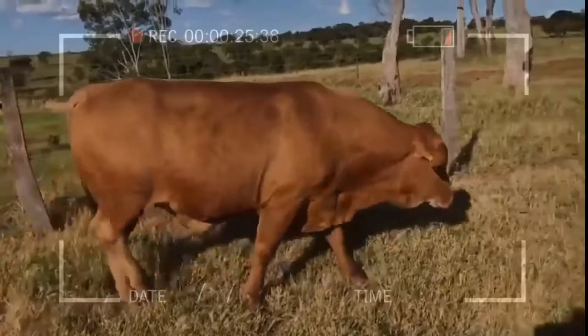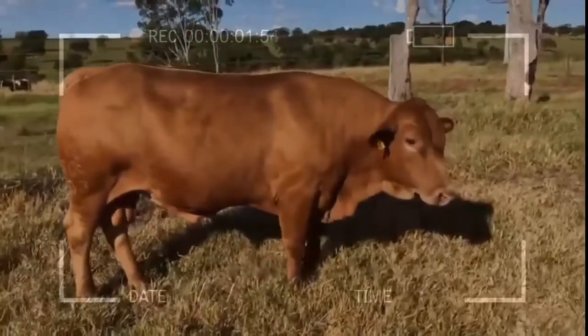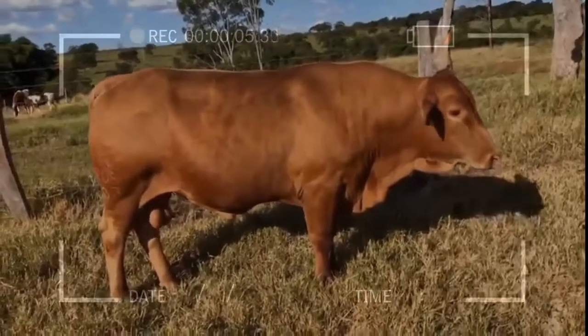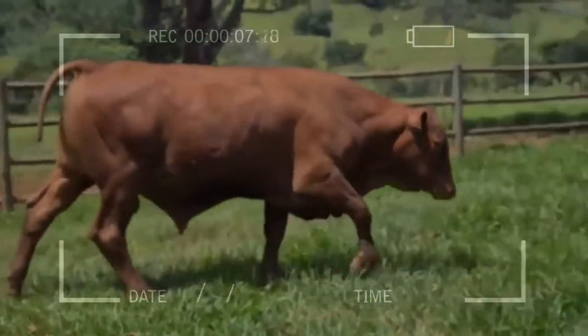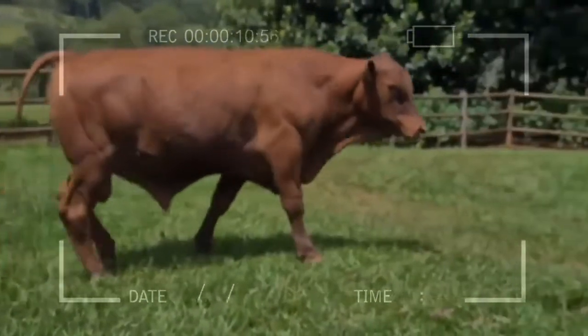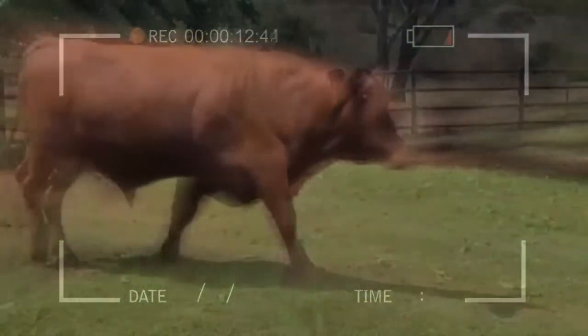We can conclude that the short hair gene can become decisive at the time of cattle selection, especially on farms developed in tropical climates. This undoubtedly becomes a great benefit for the livestock sector, since producers will have highly productive bovine lines thanks to adaptation to the environment.